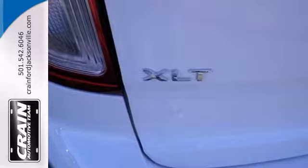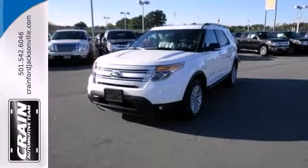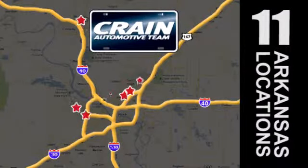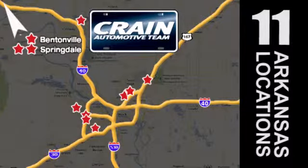This awesome SUV is ready to show you what it can do. See it today. Visit us anytime at craneteam.com. Go, go. Crane Team's got them. Crane Team dot com.